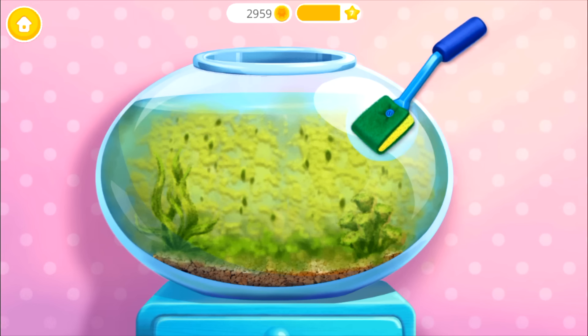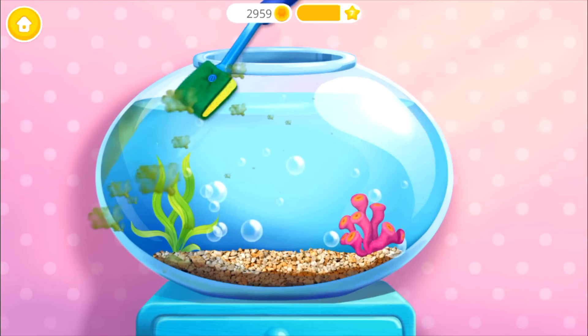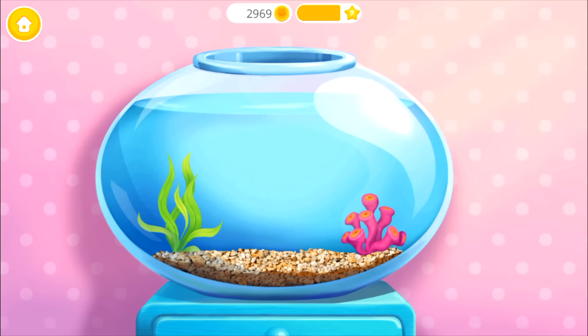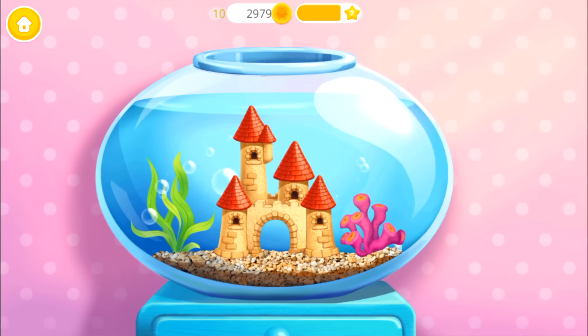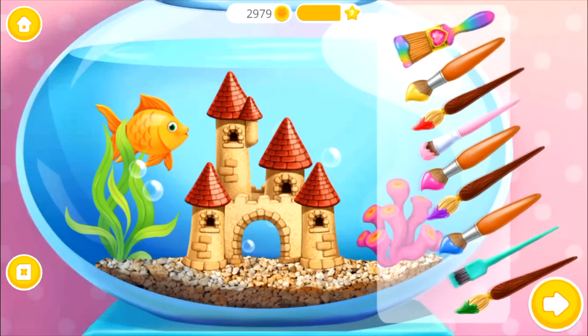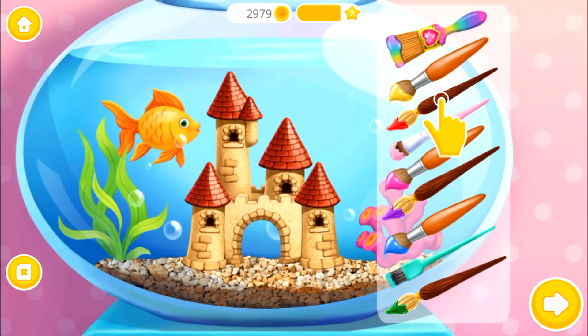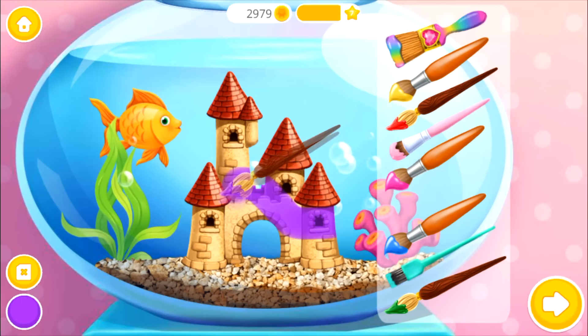Now, clean off the algae! Much better! My fish would love to have a castle! Awesome! Let's color it!